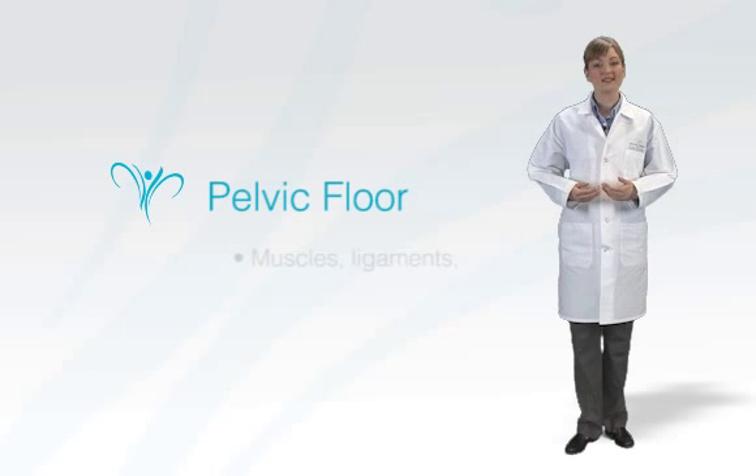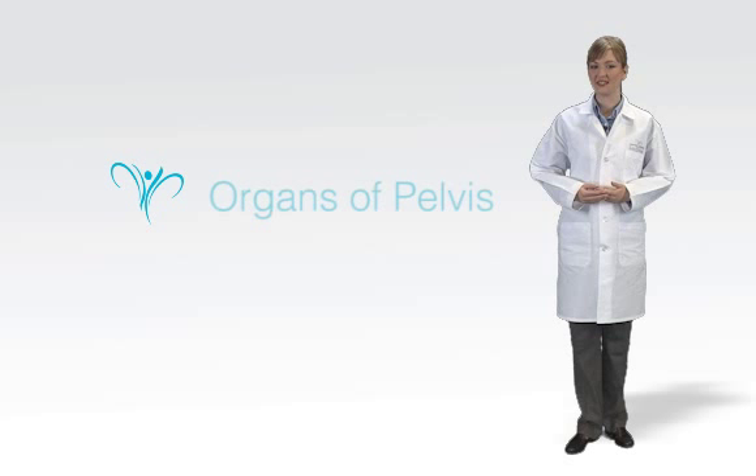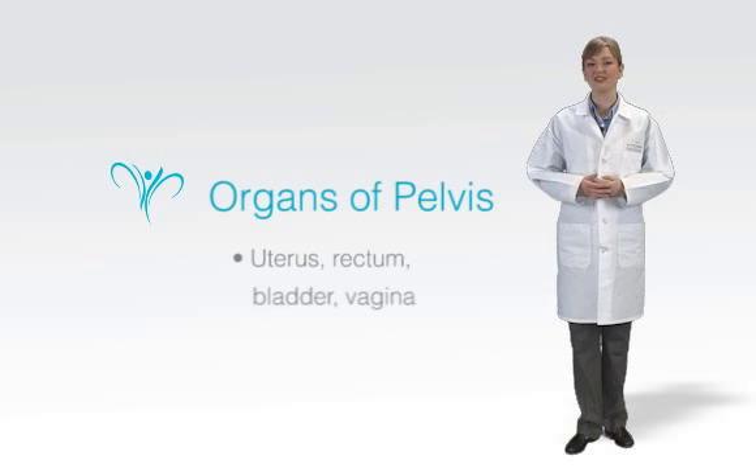The pelvic floor consists of the muscles, ligaments, connective tissue, and nerves that support the organs of the pelvis — the uterus, rectum, bladder, and vagina.